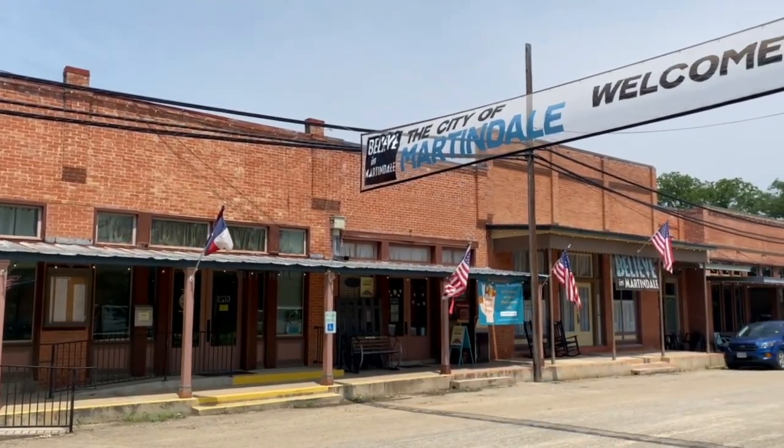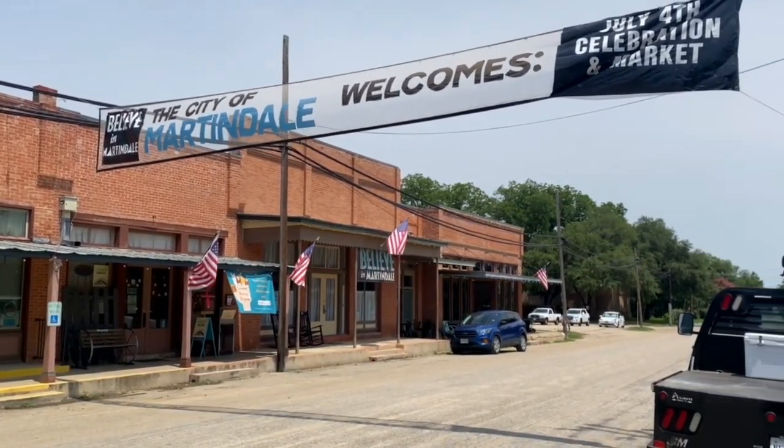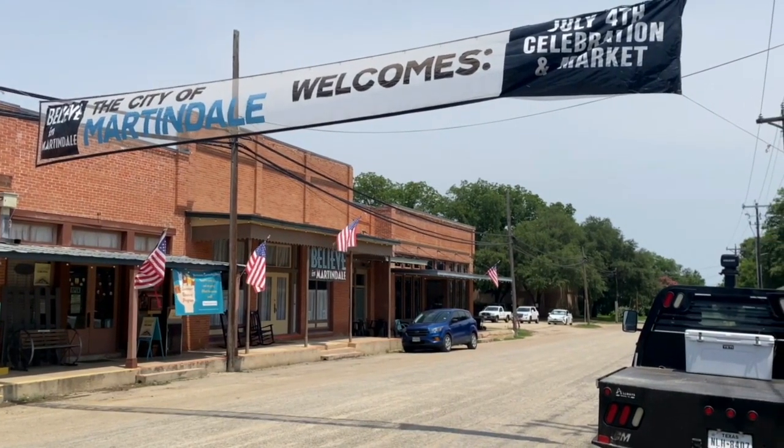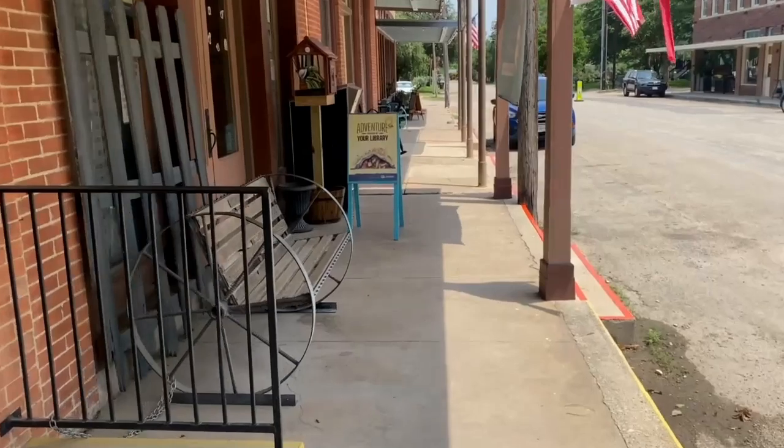Back in the 1950s they were big on cotton seed and hybrid seed corn. Looking out at those storefronts you could find their Believe in Martindale banner.